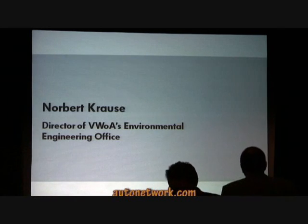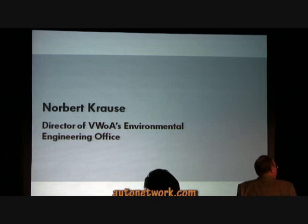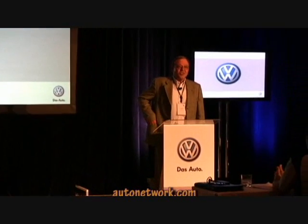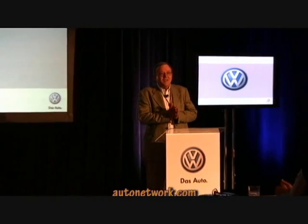Thank you, Jim. Good morning, ladies and gentlemen. I'd like to start with: this is not your father's or your grandfather's diesel. The grandfather's diesel is dead.